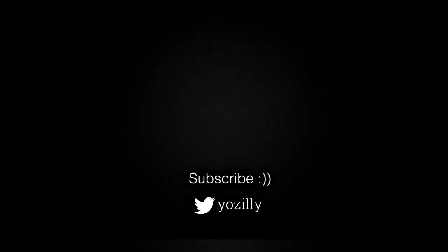Whenever Samsung releases the update for your smartphone or tablet, I will let you know — make sure you are subscribed to this channel. Give this video a thumbs up and I will see you guys in the next one.